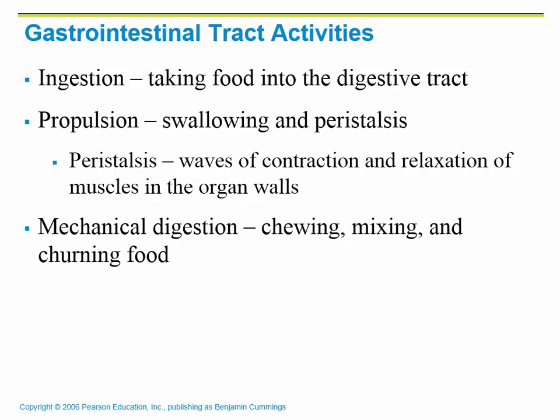Ingestion is just taking food into the digestive tract — when you eat, you're putting it in your mouth. Propulsion is moving it. You're going to swallow the food, and then there's a process called peristalsis. Peristalsis is the way in which food is moved through the GI tract. Smooth muscles contract and expand the organ wall so that food moves in one direction.